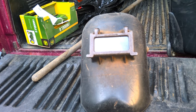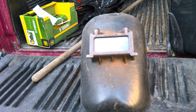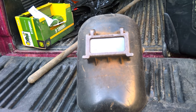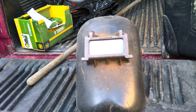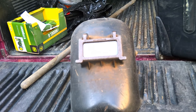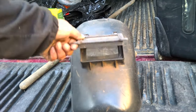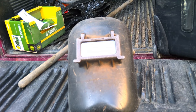This old school welding helmet came with the Comet welder. It might make some wall art. Any ideas of how to pretty this up and turn it into art? Because it's not auto-darkening or anything — bleep bloop that in the comments.